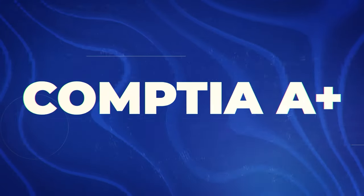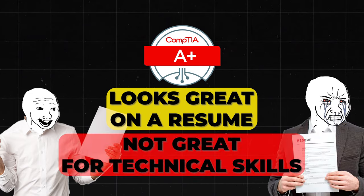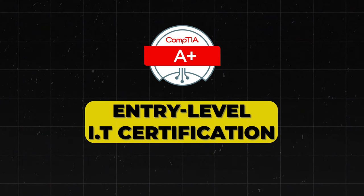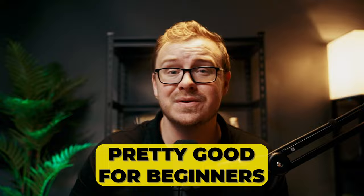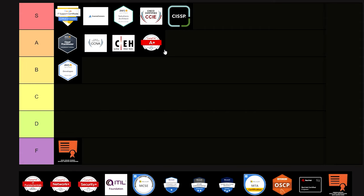Next is the CompTIA A+. It looks great on a resume, but it's probably not that great for technical skills — a lot of people complain about how little it actually teaches you. But it is an entry-level IT certification covering the basics of hardware and software knowledge, and it's pretty good for beginners. Since it's more important to be recognized by hiring managers than to have technical skills, I'm putting this one into A tier.